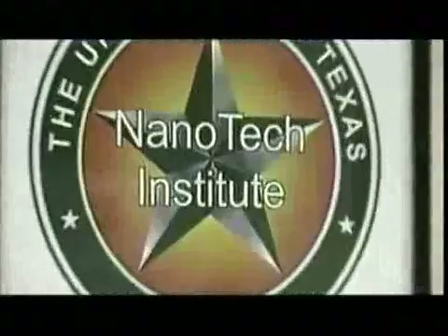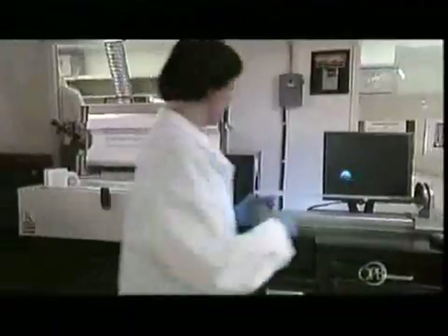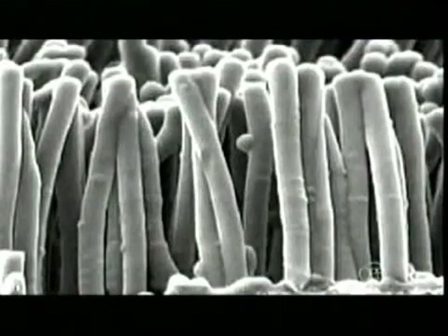Deep in the heart of Texas, scientists are taking a different approach to assembling carbon nanotubes. It's the dream of the future, but it's an achievable dream. To make a batch of carbon nanotubes, bake a silicon plate coated with iron particles at 1,300 degrees Fahrenheit in a special oven. Then add a dash of acetylene, a gas that contains carbon. When acetylene comes in contact with the iron, it releases its carbon atoms, which assemble, as seen here, into nanotubes. When the plate comes out, it's coated with a black soot that contains trillions of carbon nanotubes.